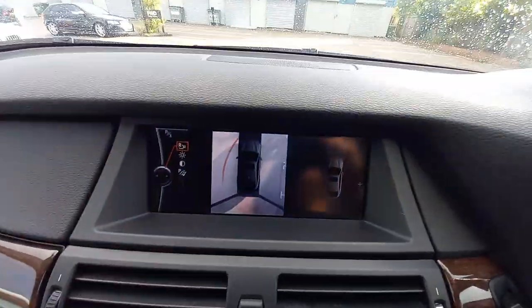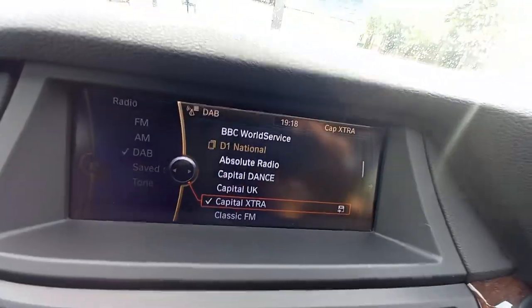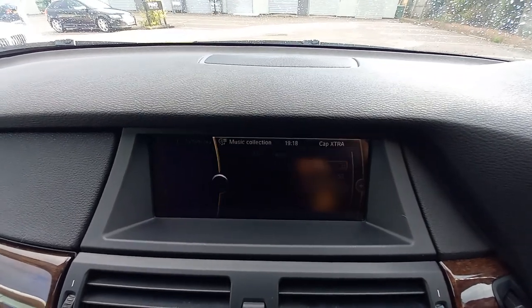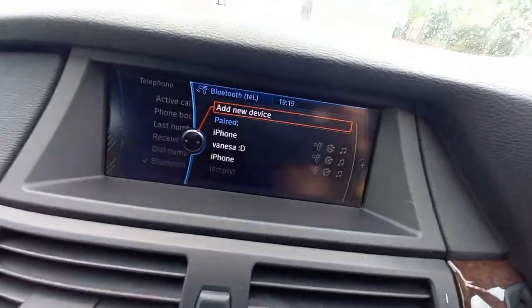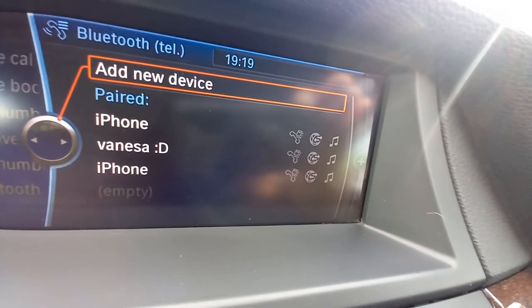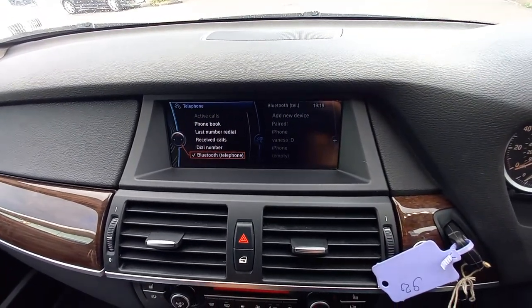Going to the menu, there's navigation, multimedia radio, and DAB radio. CD and media of course. There's also Bluetooth telephone and you can stream your music through it. It's got the full media package — as you can see, one of the last owners was called Vanessa, who was streaming her music through it.